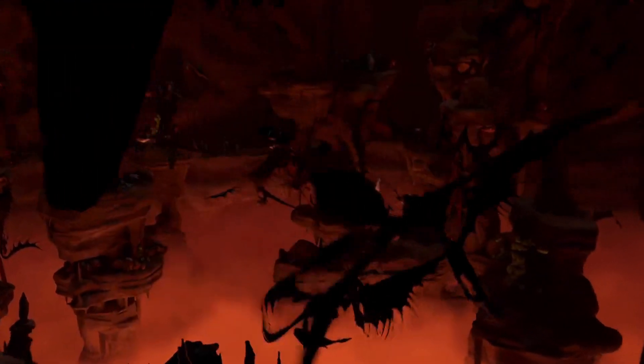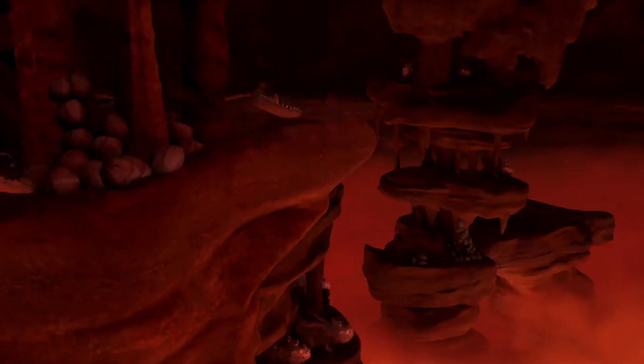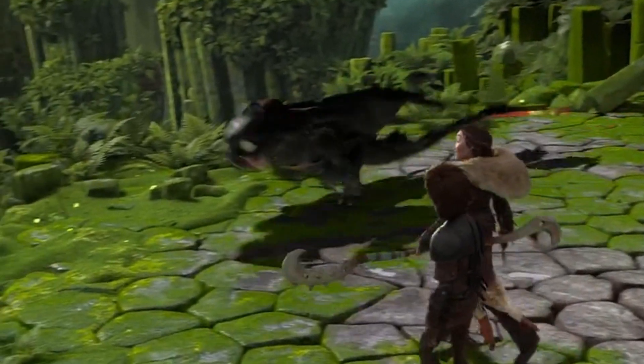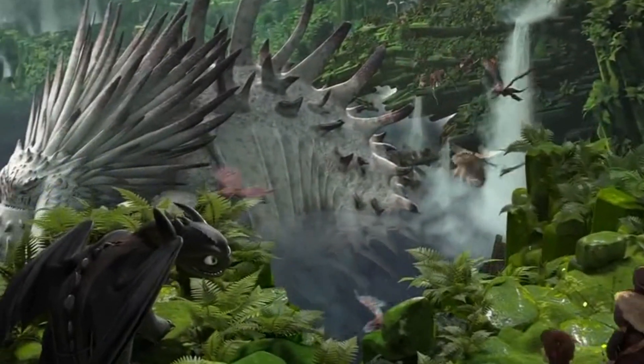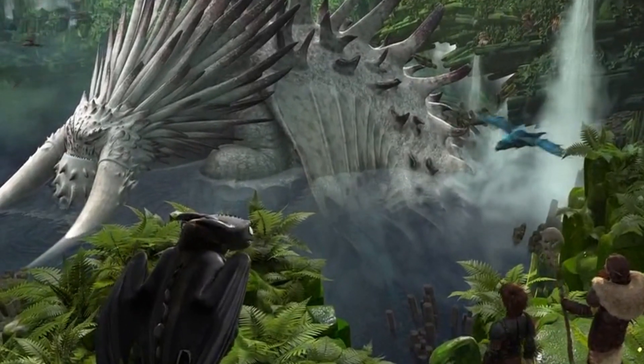If we take a look at all three films: in the first film, the Vikings are looking for the dragon's nest where they come from, and they find a place called the dragon nest on an island where the Red Death is the queen. Then in the second movie we have Valka's Sanctuary where the Bewilderbeast is king — the alpha. That's also kind of a nest in itself, a small ecosystem that functions on its own.